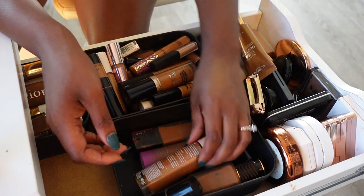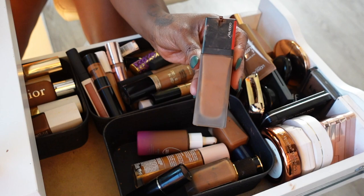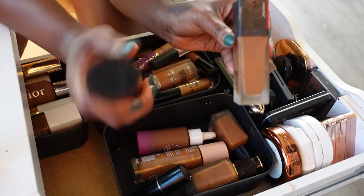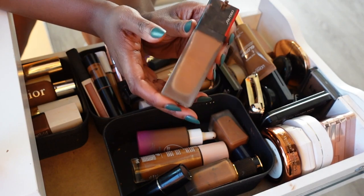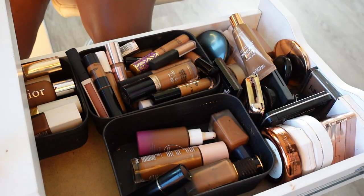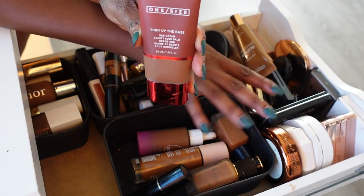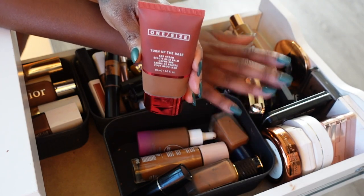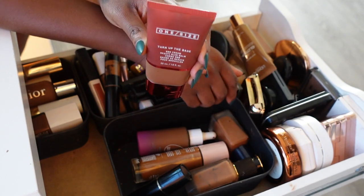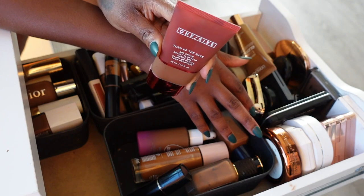The Shiseido foundation — I really really like this, but because I already have the Haus Labs, the Luminous Silk, and the Pat McGrath which I'll be keeping, I just don't think I need her. She's a really nice foundation but I don't reach for it that often, so we're gonna go ahead and toss this one. The rule is: if the foundation doesn't excite me to wear it, if it doesn't make my heart flutter, I gotta let it go. Everything in this drawer at this point is a good foundation — it's just are they my favorite? And I don't think this one is.